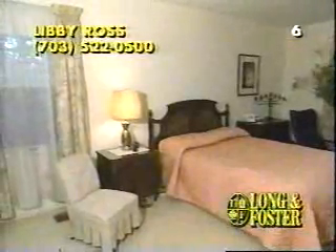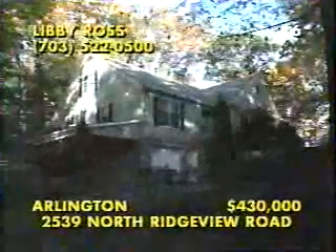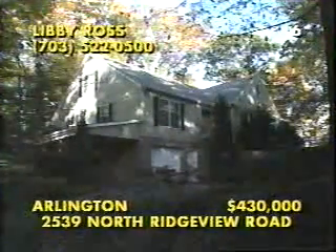Situated on the main level, all three bedrooms have private baths, while this spacious master suite features a huge walk-in closet. Upstairs, there is plenty of room for expansion, but the lower level has already been finished with a hobby room, a wine cellar, and this extra-large family room with a handsome brick fireplace. For directions to the open house, call Libby Ross at 703-522-0500.